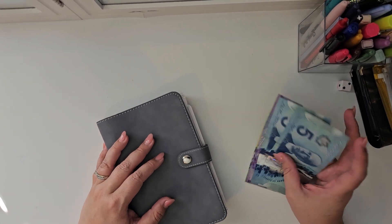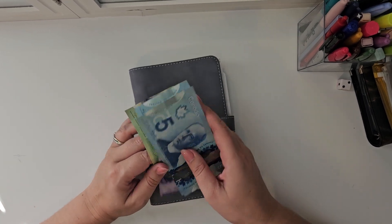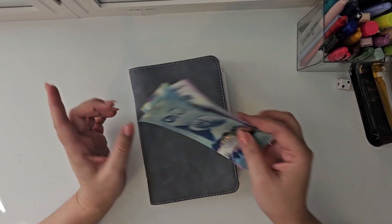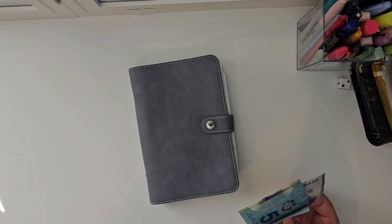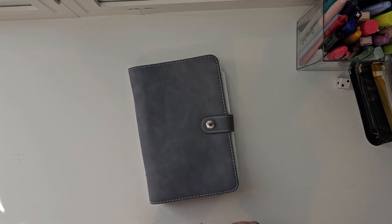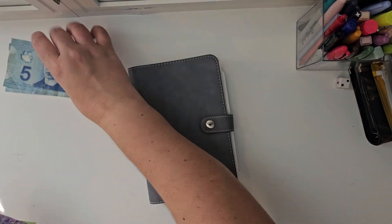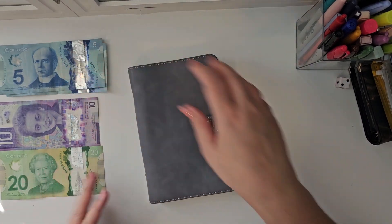Hello everybody, welcome to my channel. Today I am working on the card binder where we stuff $40 every other week. The last stuffing was a little different because I had some extra money, but we're back to the regular and I don't have change. So let's see where we can take this — $40 going to the side there.